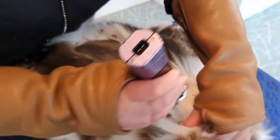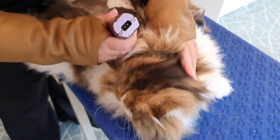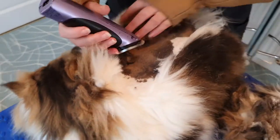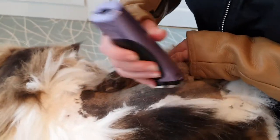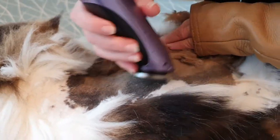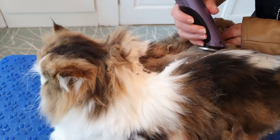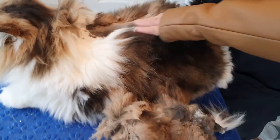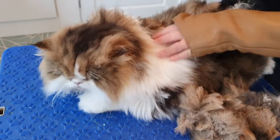He's used to these clippers — just so used to them now, he knows what's coming. There are a few mats here to get under. Isn't he good though? Just so used to it all. You're going to be half the size, aren't you mate, when we're finished.